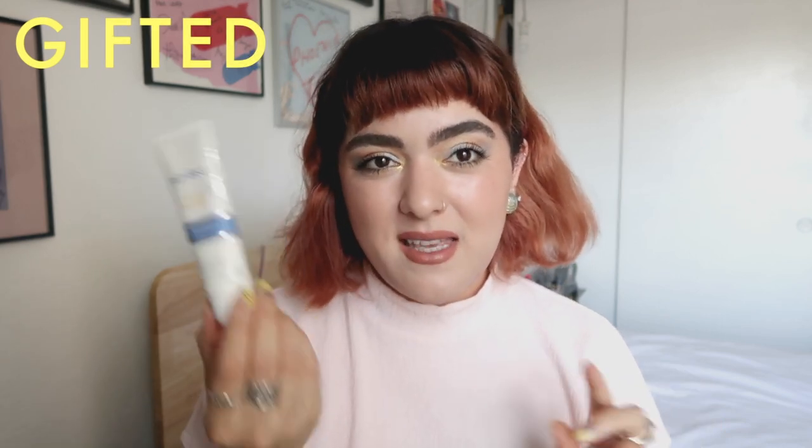We have the Purlisse SPF 30 Sunscreen — this was sent to me. It's meant more for normal to dry skin and I have oily skin, but I would use it when I was just at home recording and not going out, because it would make me look very shiny. It was a gentle sunscreen. I wouldn't repurchase it for myself, but it was nice.